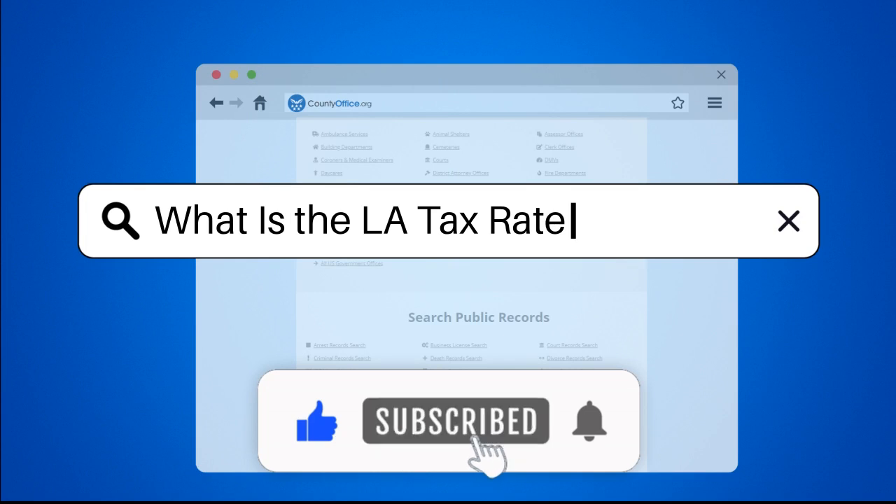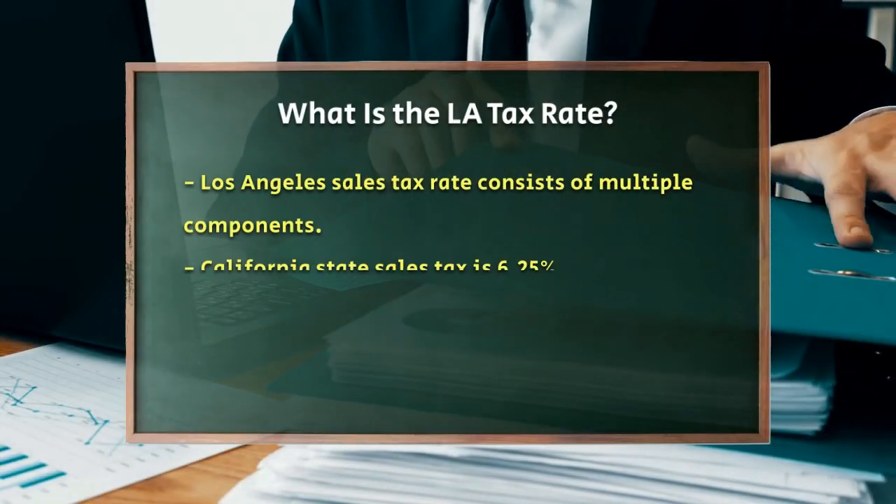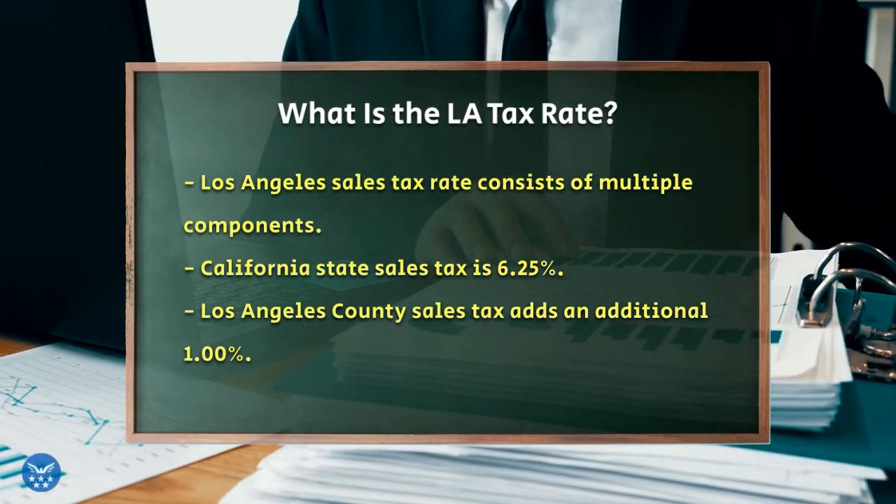What is the LA tax rate? If you're doing business or shopping in Los Angeles, you might be wondering what the sales tax rate is. Let's break it down.